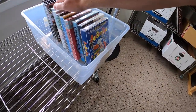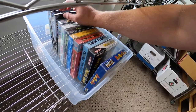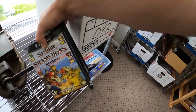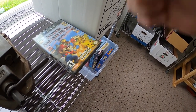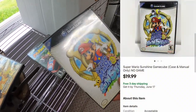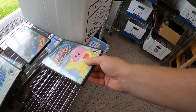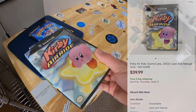Pulling a couple more things out of D5. Mario Sunshine — this is only the case and manual — sold for $19.99 free shipping. Kirby Air Ride is also the case and manual — that sold for $39.99 free shipping.